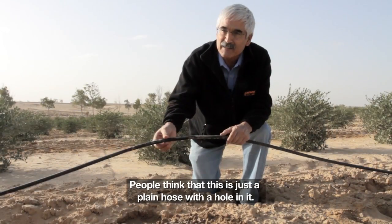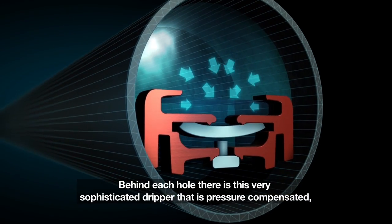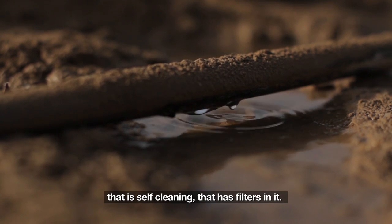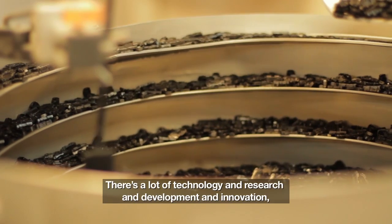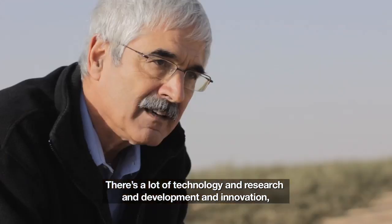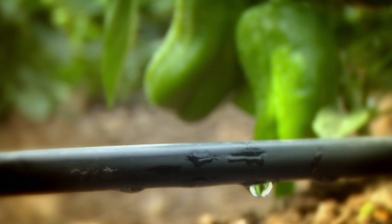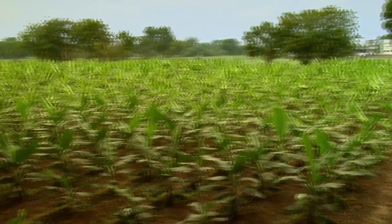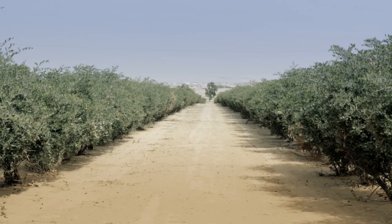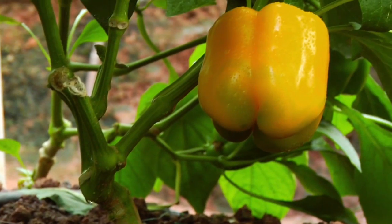People think that this is just a plain hose with a hole in it. This is not the case. Behind each hole, there's a very sophisticated dripper that is pressure compensated, that is self-cleaning, that has filters in it. There's a lot of technology and research and development and innovation, so it's certainly not just a hole in a pipe. With drip irrigation, farmers can grow 40% more crops by using only half the regular amount of water. This has enabled Israelis to go from surviving in a desert to thriving as a leading exporter of fresh fruit and vegetables all around the world.